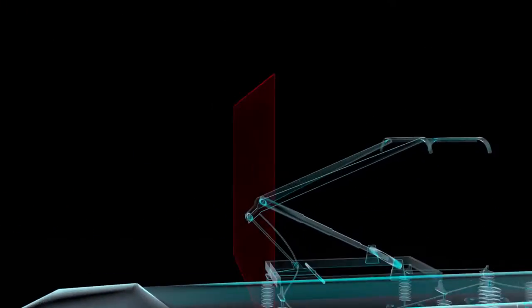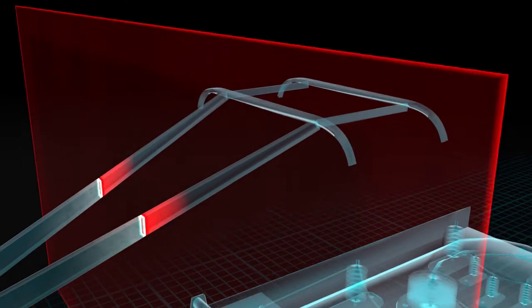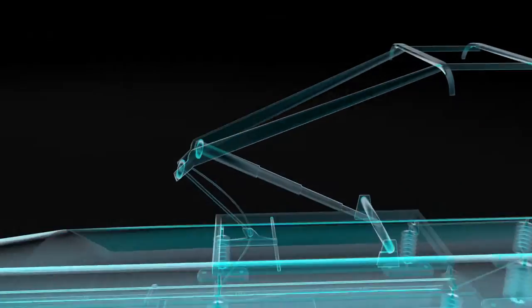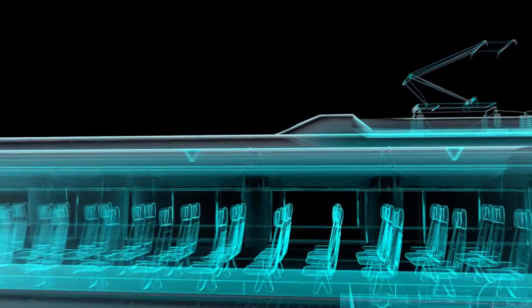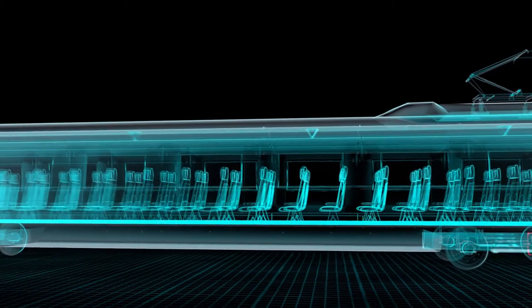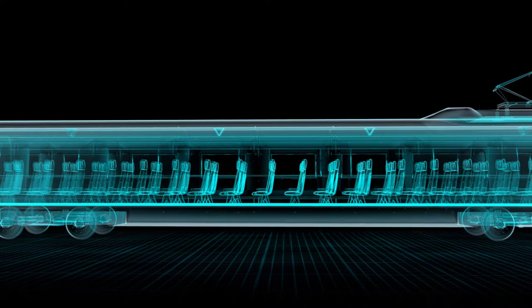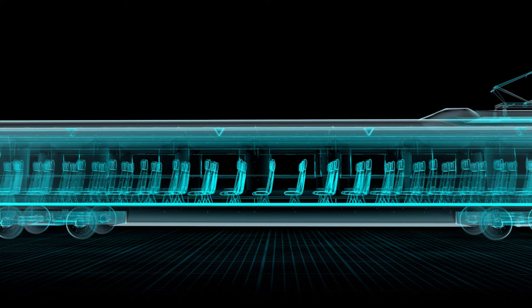Depending on the requirements, a variety of inspection methods can be used — for example, shape matching, texture segmentation, light section methods, or 3D depth sensing cameras for 3D point clouds.